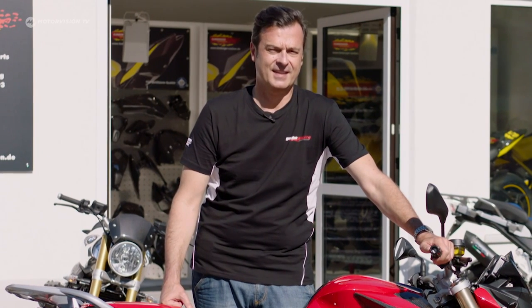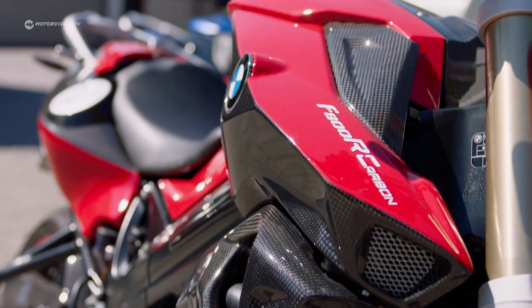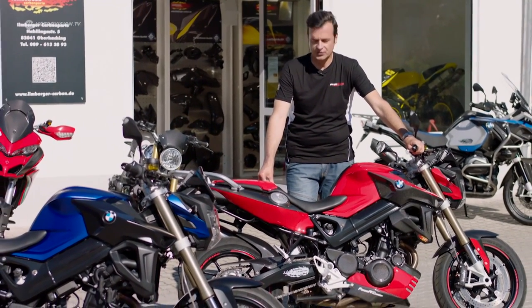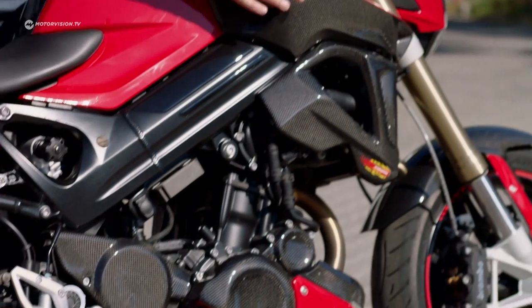More and more motorcyclists want to make their bike a bit more exhilarating, to make it unique — nothing off the shelf. Fine carbon fiber parts are a possibility. One saves weight, one has a racing optic. This is known as the magic material from Formula One and MotoGP. For example, this relatively average BMW F800R naked bike can be rebuilt with a real orgy of carbon parts spread over the whole bike.